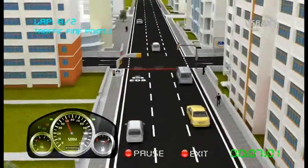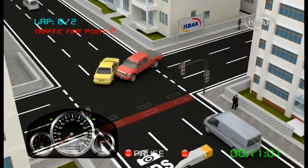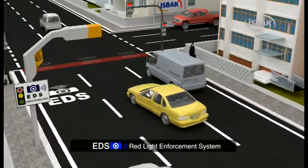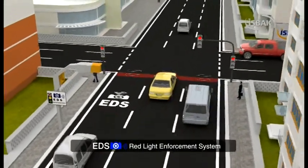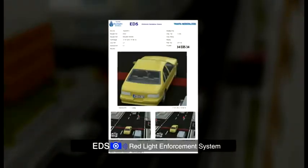Attention! There is a red light enforcement system on this road. In the regions where the system is implemented, all vehicles are monitored and recorded for 24 hours. The system takes photos of violating vehicles and records the video image of the violation.